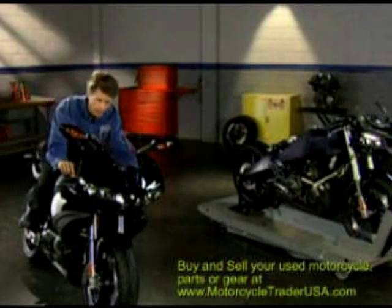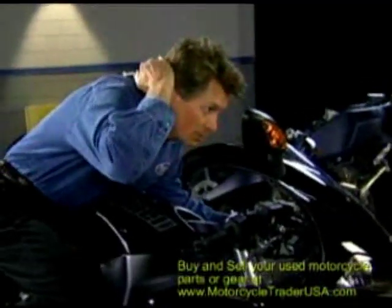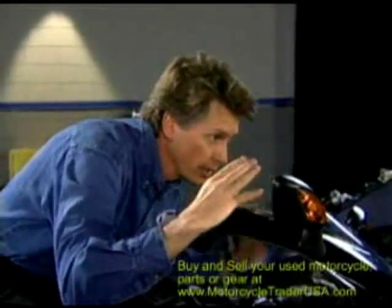One is that when in a full tuck, we wanted the air to be going over the top of the rider's helmet rather than hitting the forehead and causing a lot of turbulence for the rider's head. So the air, when you're in a tuck, is just kissing the top of your helmet.